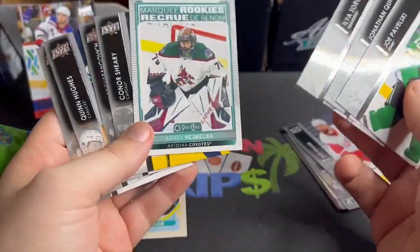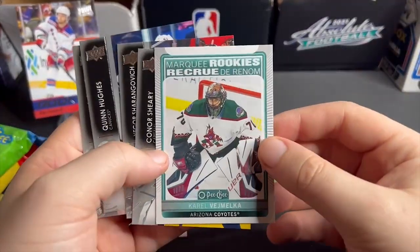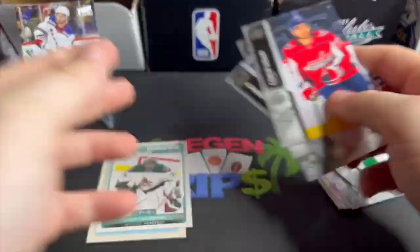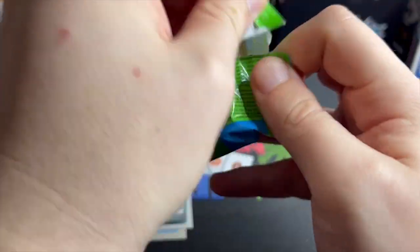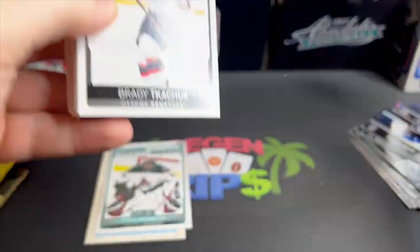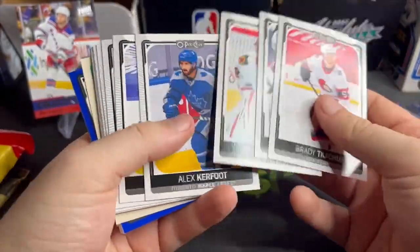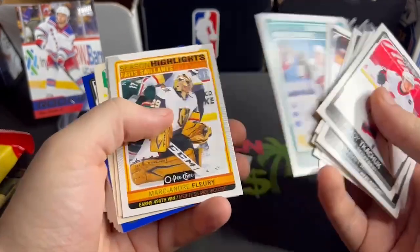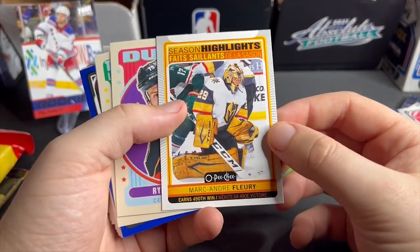The marquee rookies — I think these are just like the crappy bonus packs. I don't know, maybe there's a way to weigh them and know which packs have the good stuff. They just keep those and repackage and sell the garbage. I hate these companies — Fairfield, MJ Holdings, whoever makes these mystery boxes. I just know there's always some kind of nefarious things afoot. We get a season highlights Marc-André Fleury — cool little insert.